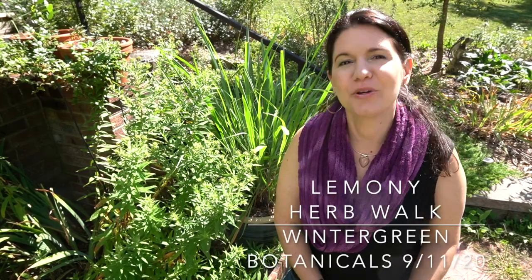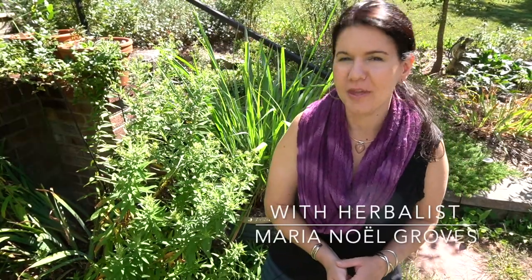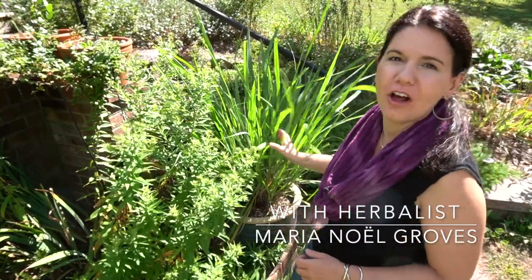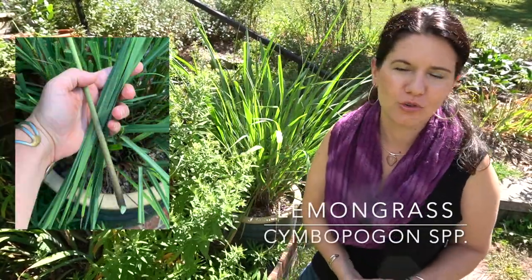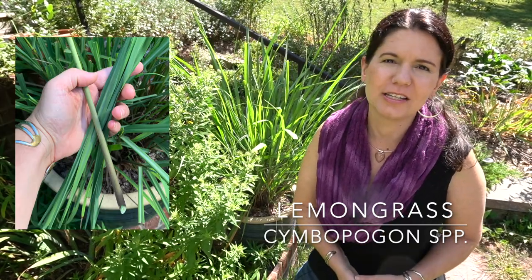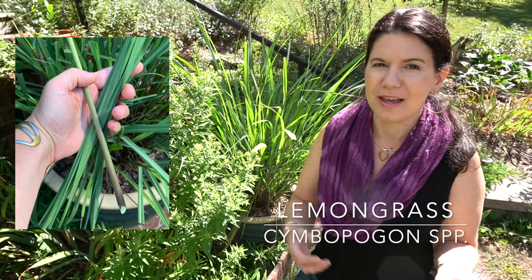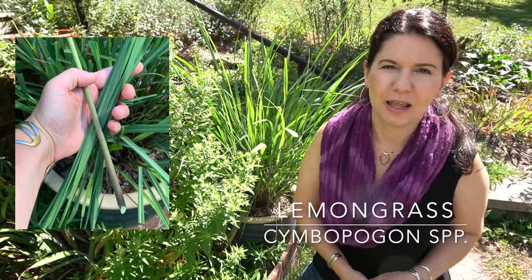Hey budding herbalists. Today I'm going to show you three of my favorite lemony herbs in the garden and some pros and cons to each of them. We're going to start off with lemongrass and lemon verbena and lemon balm.